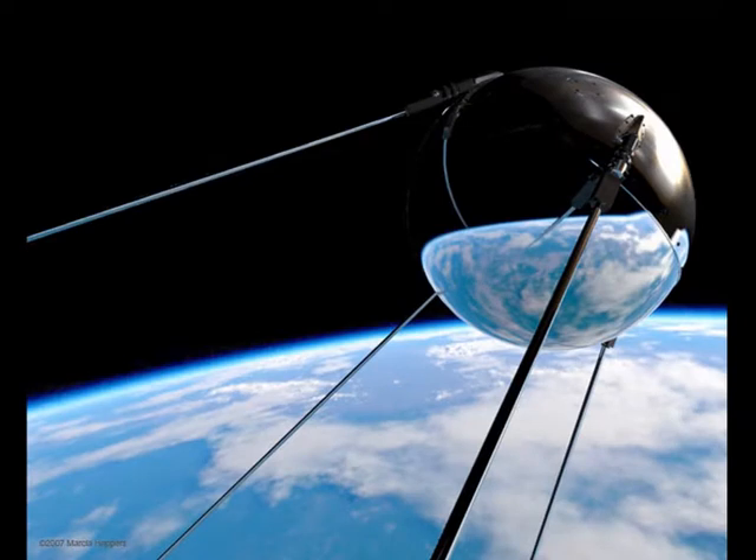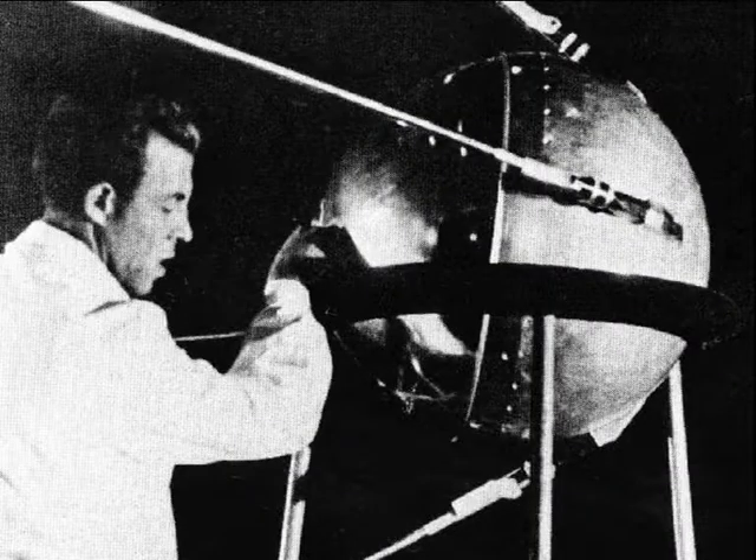On the first picture we can see the first artificial satellite, Sputnik 1, which the Soviet Union launched into an elliptical low-earth orbit on 4 October 1957. It was visible all around the earth. The satellite traveled at about 29,000 km per hour, taking 90 to 60 minutes to complete each orbit. The signals continued for 22 days until the transmitter's batteries ran out.